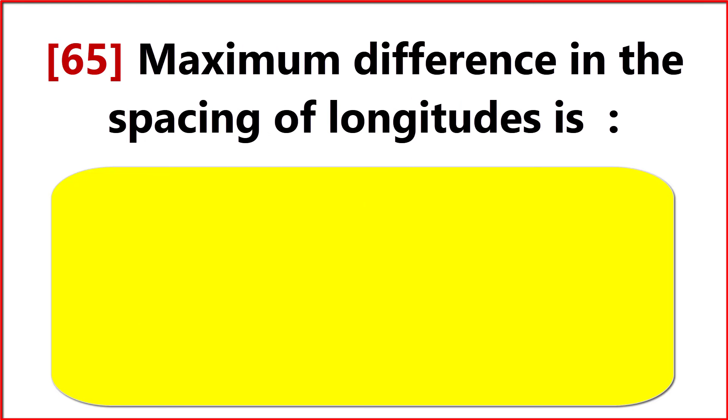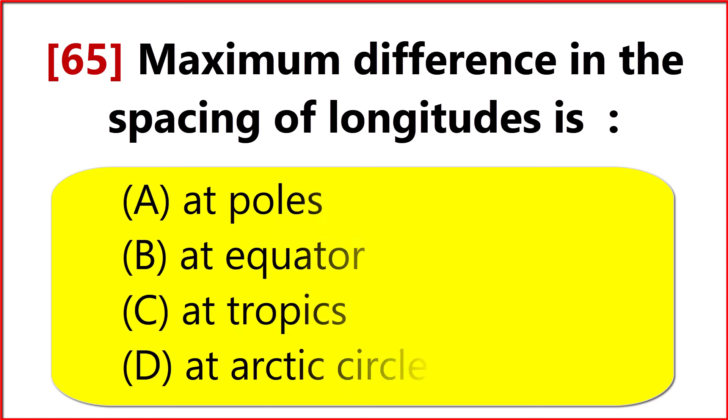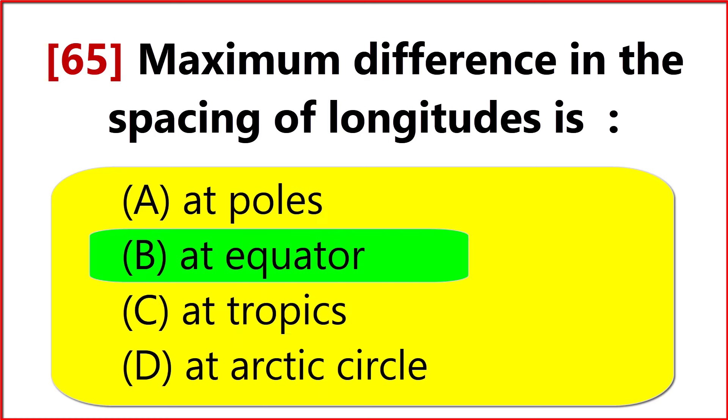Maximum difference in the spacing of longitudes is? Option B. At the Equator.